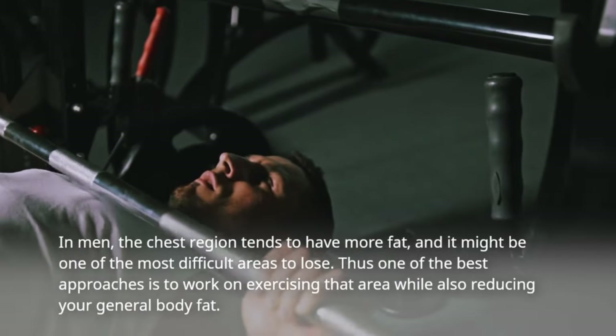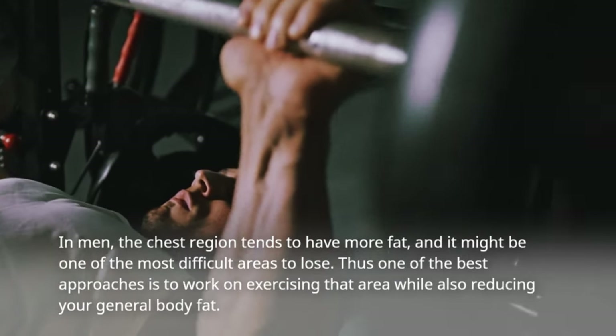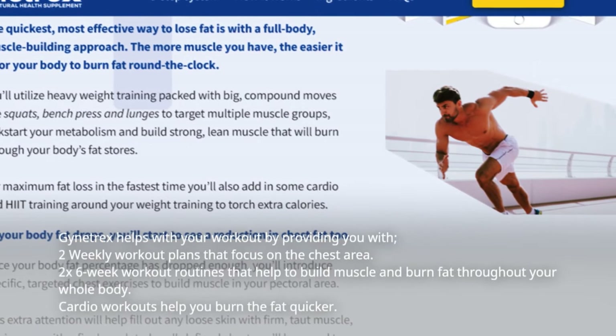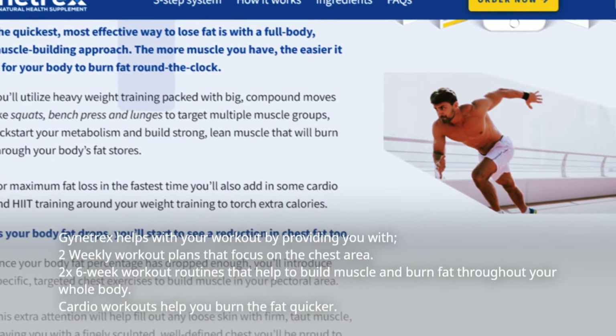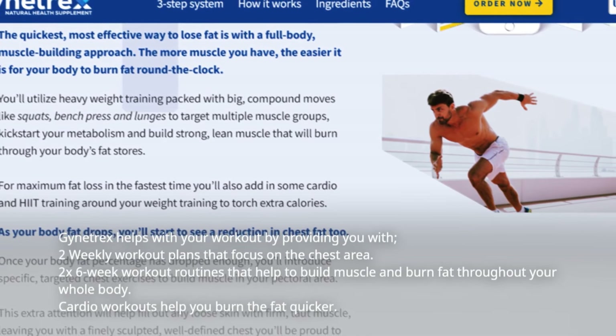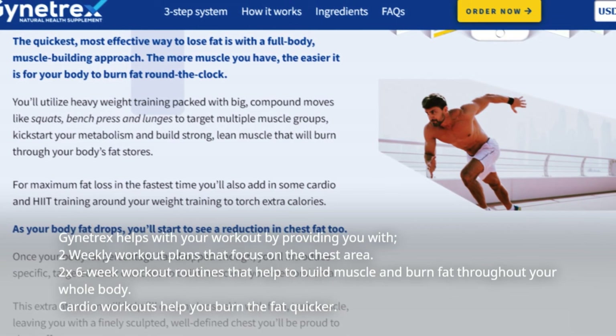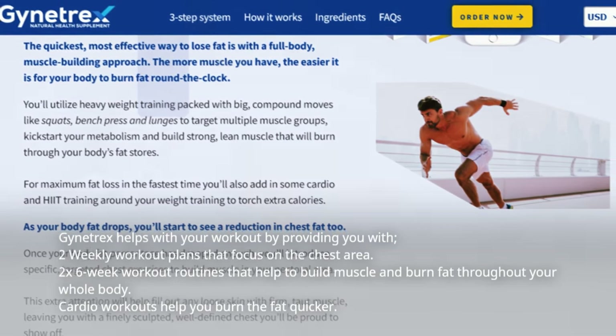Thus one of the best approaches is to work on exercising that area while also reducing your general body fat. Gynotrex helps with your workout by providing you with two weekly workout plans that focus on the chest area, two six-week workout routines that help to build muscle and burn fat throughout your whole body, and cardio workouts to help you burn fat quicker.